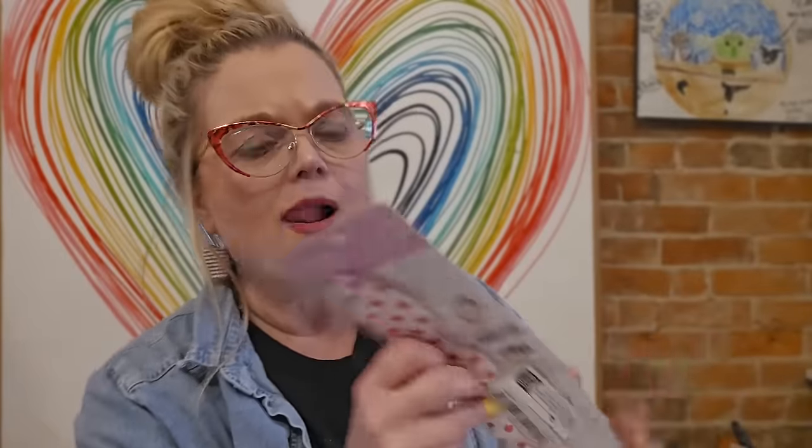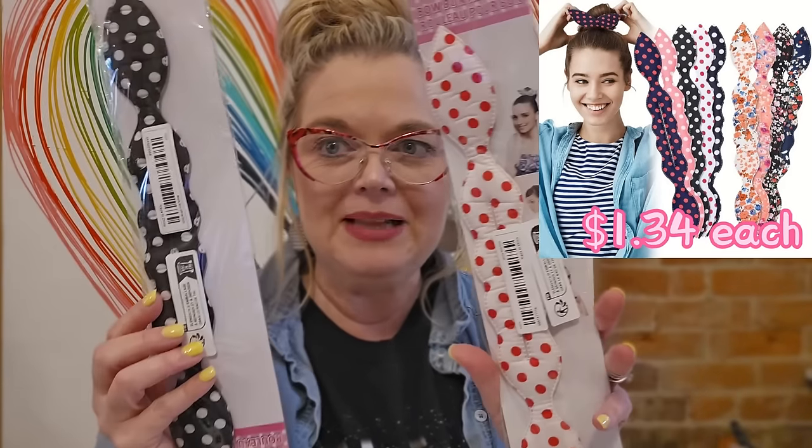Before I forget, we will be going over to the mirror and trying on all of these graphic t-shirts and the other outfits that I purchased in today's haul. I did get a couple of these — it says it is a bow bun roller. I got one in black and white and one in red and white.